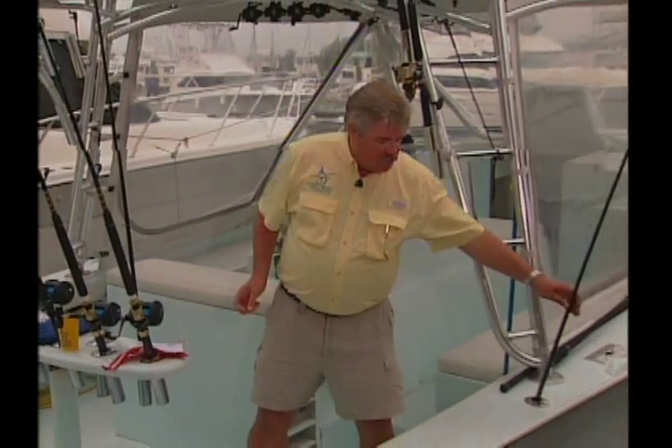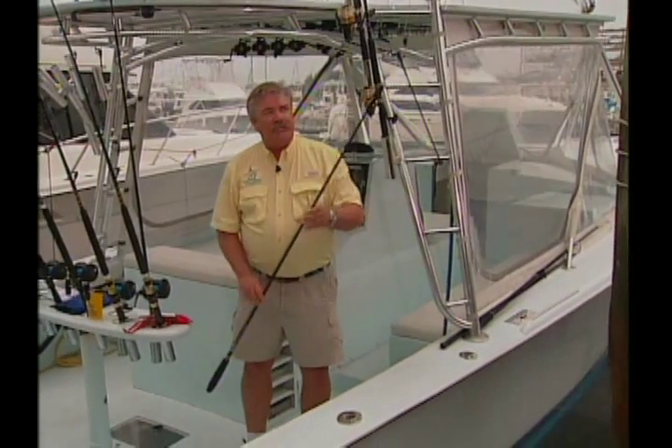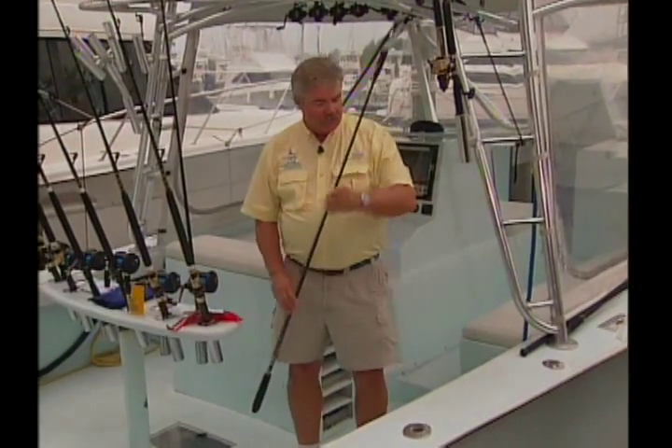When the fish is recaptured, scientists go back and compare the new data to the old data to see how much it has grown, where it's traveled, that sort of thing. From this, scientists learn a great deal about the migrational patterns of billfish and also the rate at which they grow. You also need a tag stick like this one, available from the Billfish Foundation. A tag is placed at the end of the stick, and then the tag is placed into the back of the billfish after you're ready to release them.